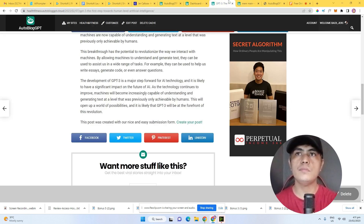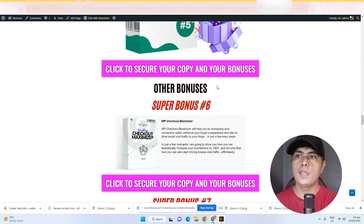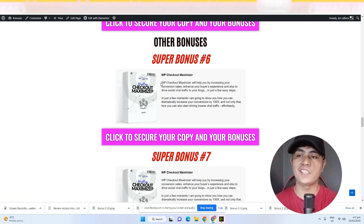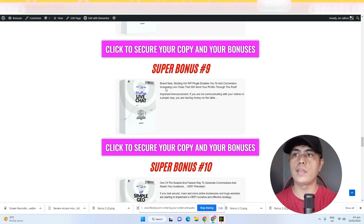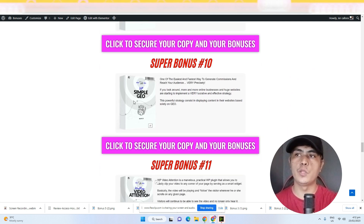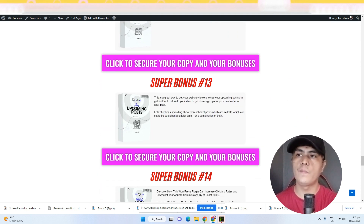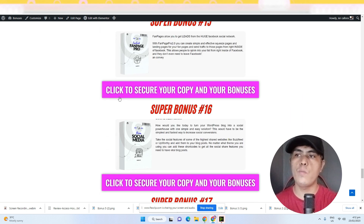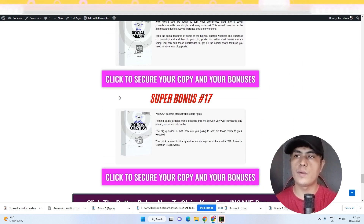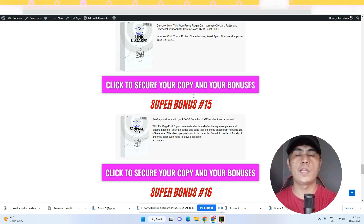You're also going to get access to these additional bonuses: bonus number six is WP Checkout Maximizer, then WP Engage, WP Live Chat Plugin, WP Simple Jo, WP Video Attention, Lead Book Generator, WP Upcoming Post, Link Cloaker, Fan Page Pro, Social Media Banner, and WP Squeeze Question. Those are all my bonuses if you decide to pick this up through the link in the description.